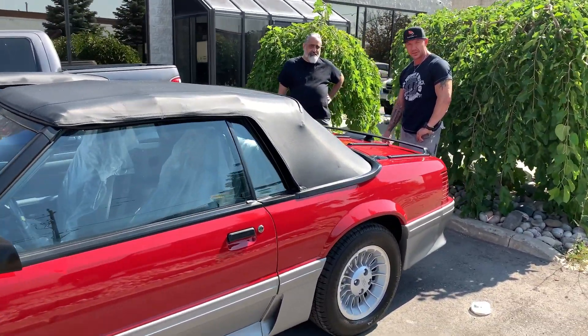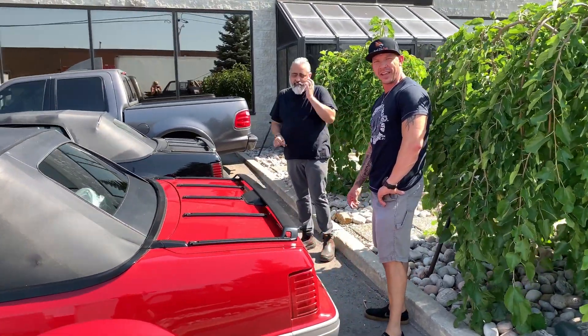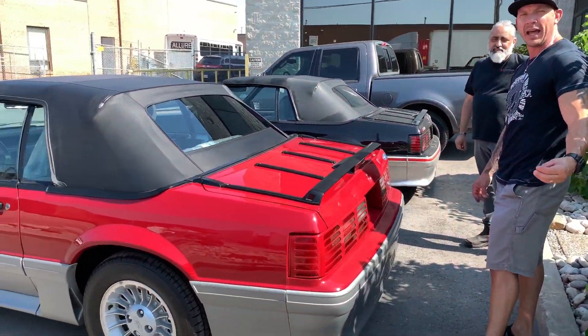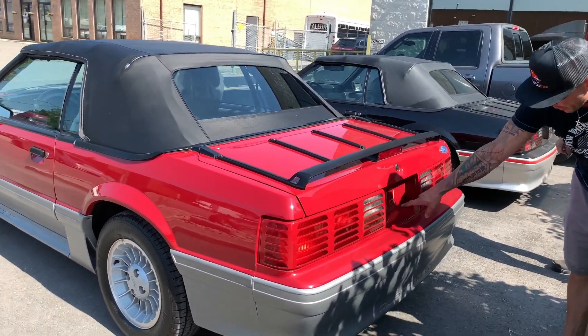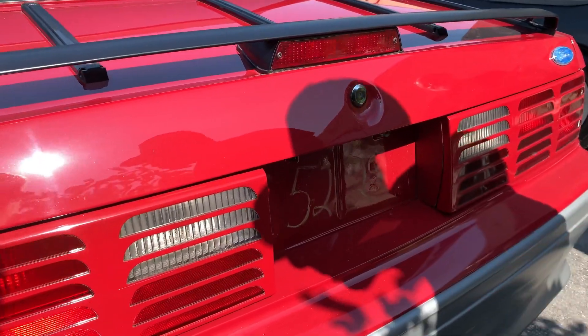If I go fast it's gonna get shaky so I gotta go slow — no shake. They still have the assembly line markings on it. This represents the 520th convertible off the line.